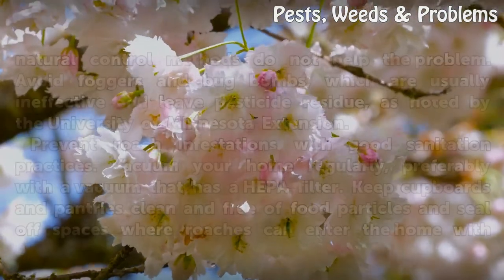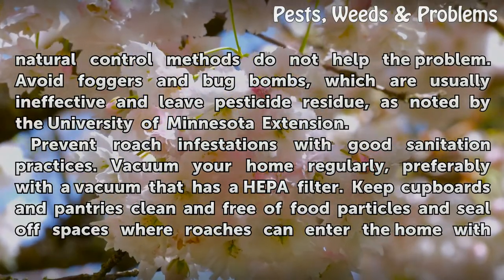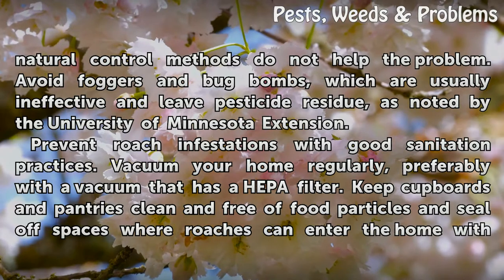Use spray or powder insecticide products if more natural control methods do not help the problem. Avoid foggers and bug bombs, which are usually ineffective and leave pesticide residue, as noted by the University of Minnesota Extension.